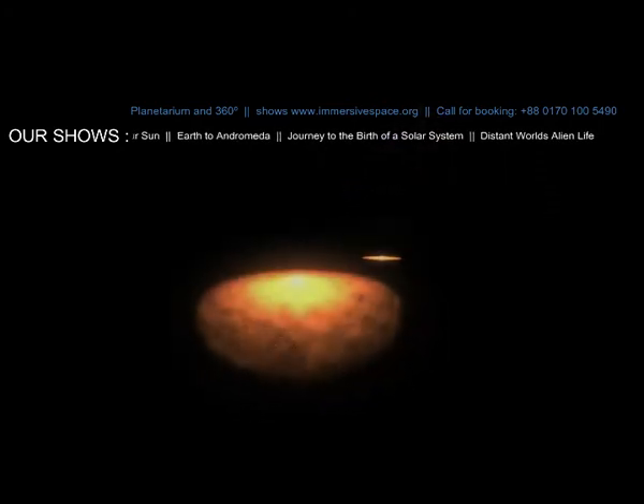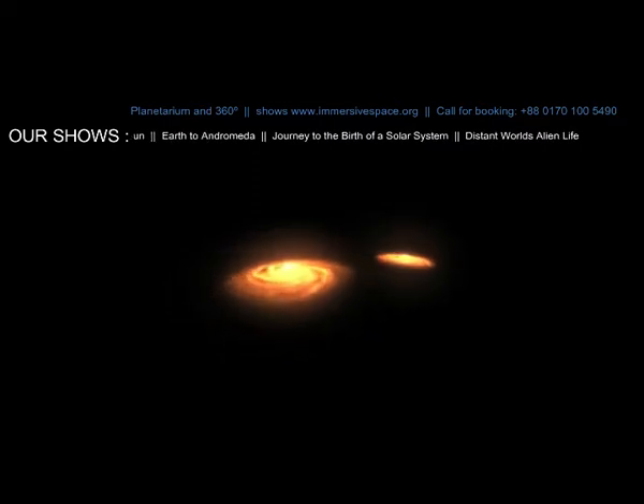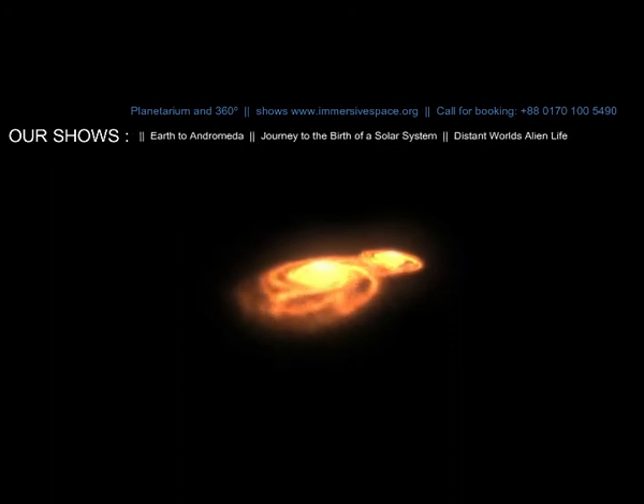It shows small, young galaxies colliding and merging to form larger galaxies, which led to the galaxies that surround us today.